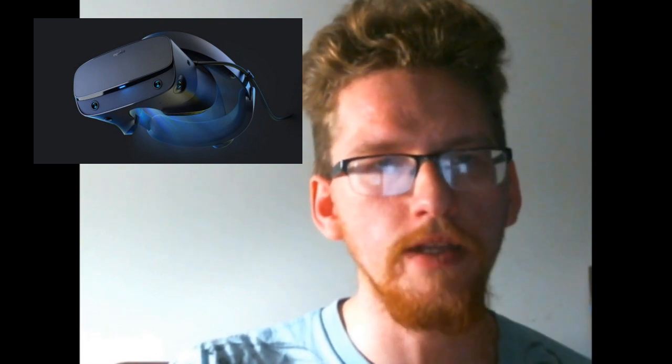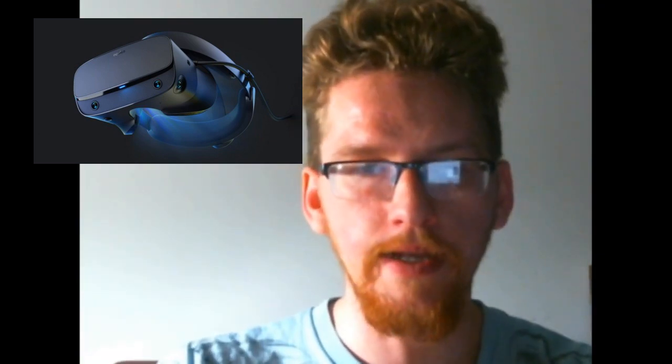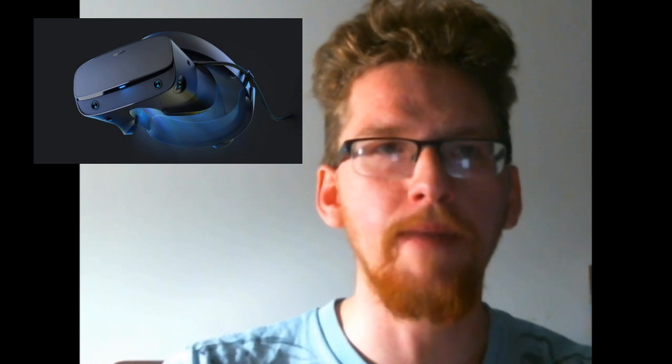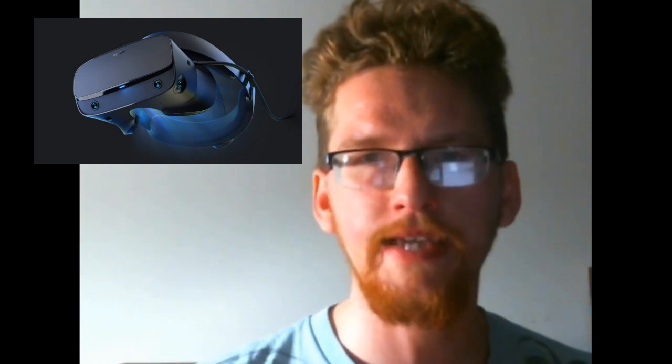That's really about it — pretty short, sweet, and to the point. Hopefully that'll end up fixing any tracking issues that may arise, but if it doesn't, I'm not really sure what to tell you. I'm not a tech guru.